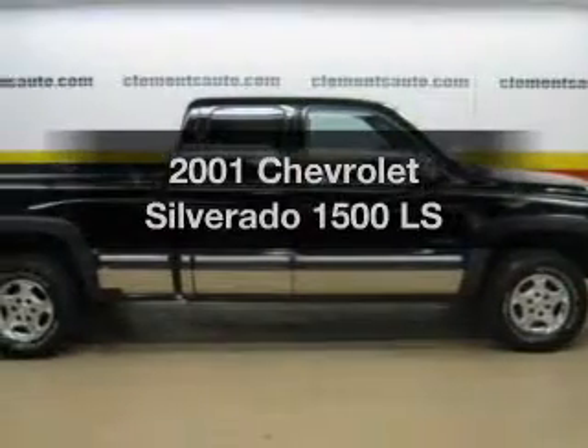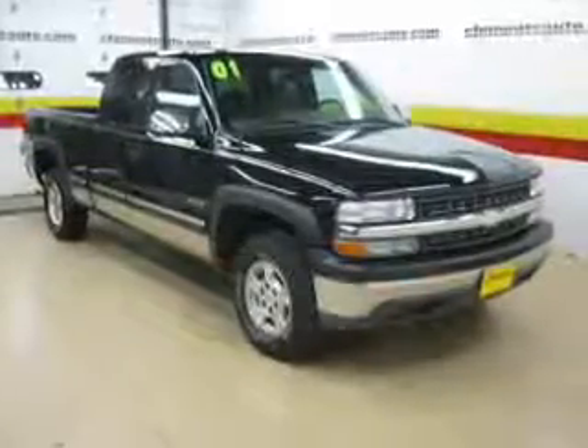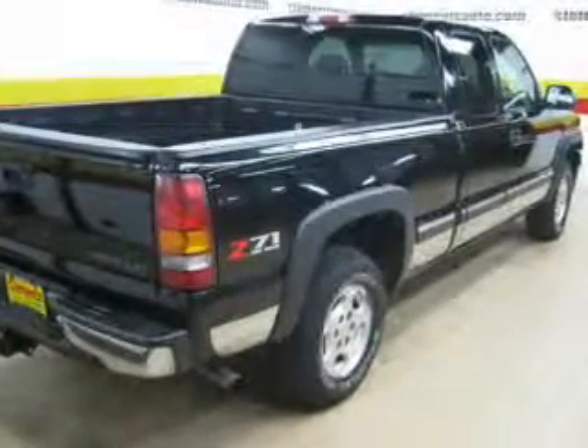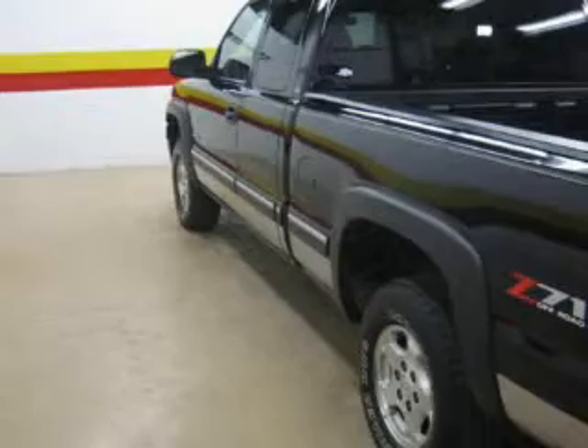Presenting the 2001 Chevrolet Silverado 1500 — this is the set of wheels you've been looking for. The powertrain includes four-wheel drive with a powerful eight-cylinder engine driven by an automatic transmission. You will appreciate the safety feature of anti-lock brakes.